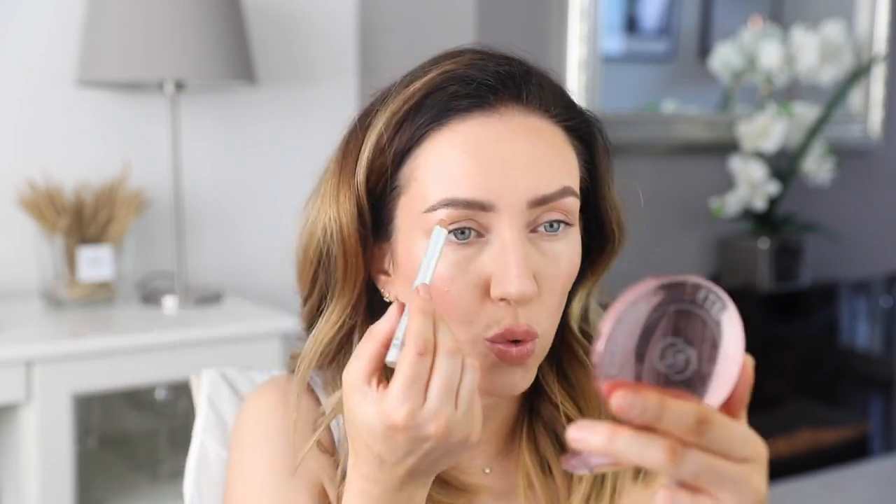The next creamy product we're using is the Benefit Highbrow Glow — and I only want this under the arches of my brow. We already put powder up there, so it's already got a glow. I'm not sure I need more glow there, but let's see.